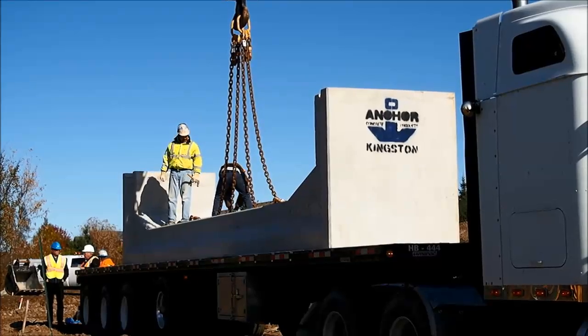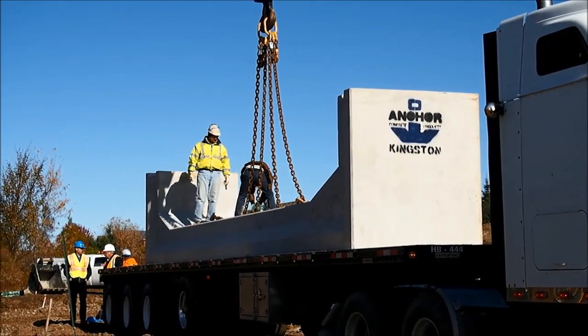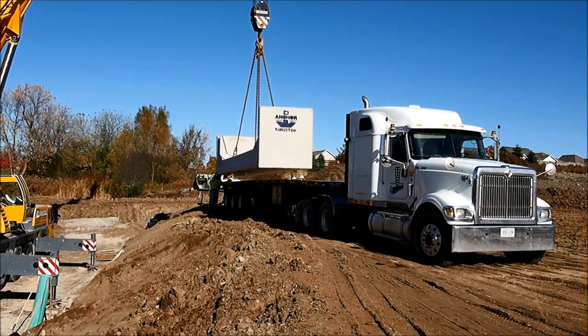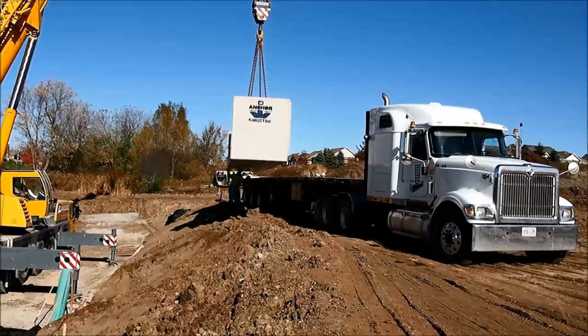This culvert, once it is complete, will serve as an underpass for local wildlife, a short span bridge for motorists that use the highway, and also for water conveyance.